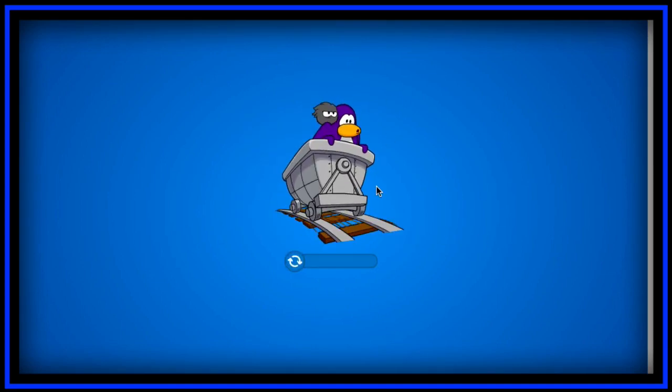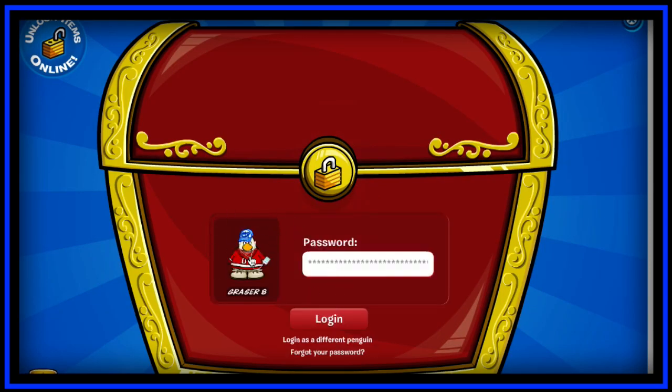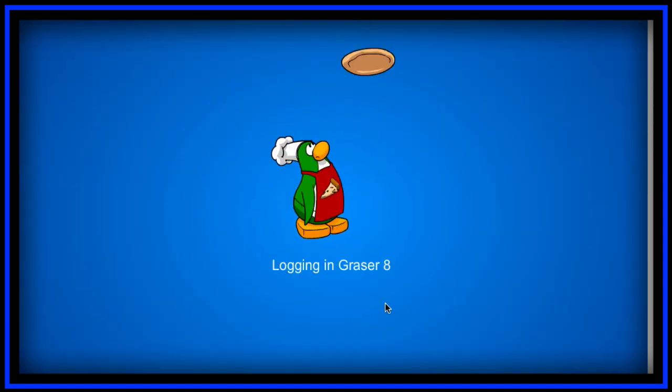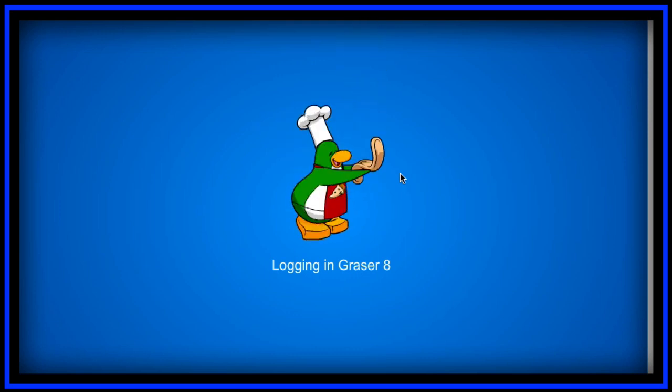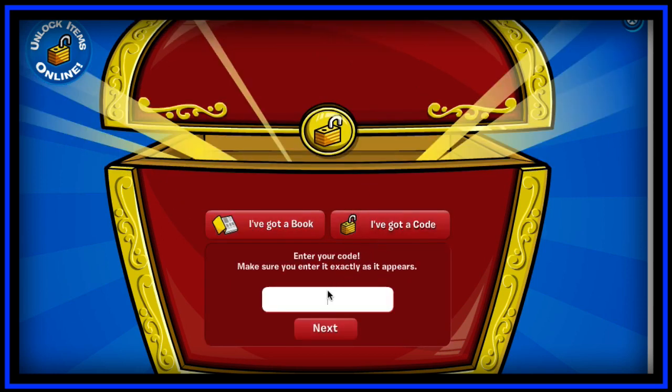Waiting for this to load. Okay, log in — nice aqua color, or sorry, what am I saying — arctic white. I really like that new color, it's awesome. Let's log in here. My Mac is starting to turn on its fan, which is pretty annoying — I hate that sound in the background.